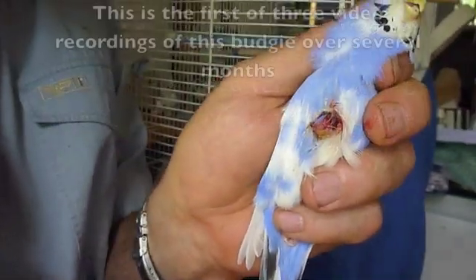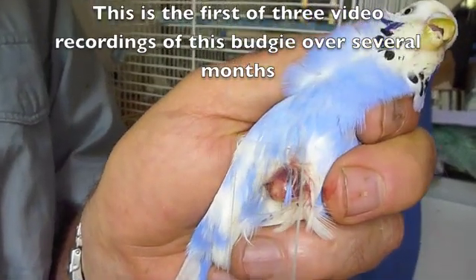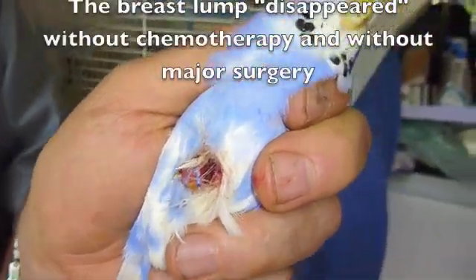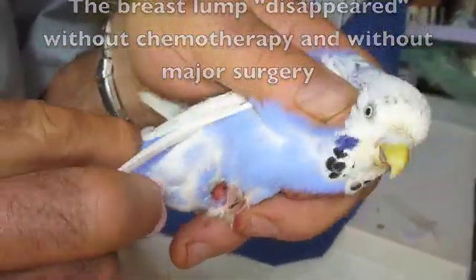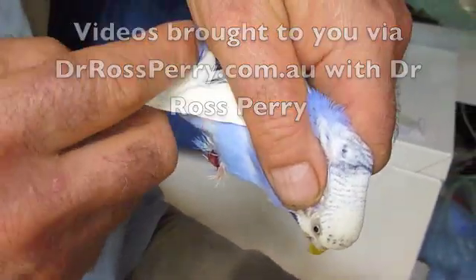The next step I'm going to do is to make a smear of the surface of the lump so that we can have a look at that in more detail. I just need to have a little look at this bird in other respects to make sure this is the only lump that it's got.